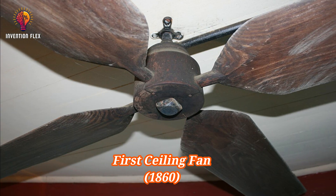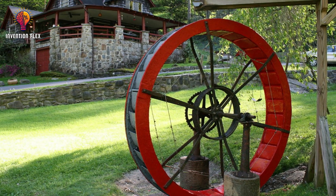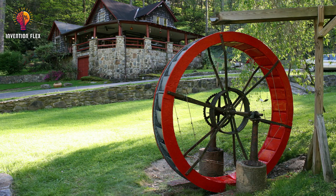Around 1860, the first ceiling fan was installed in the United States. It did not yet run off electricity, but rather utilized a belt system and water, or steam, energy.